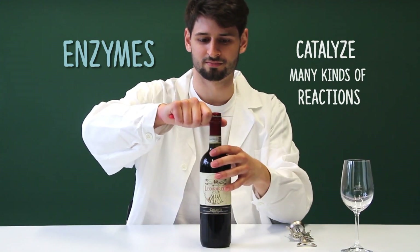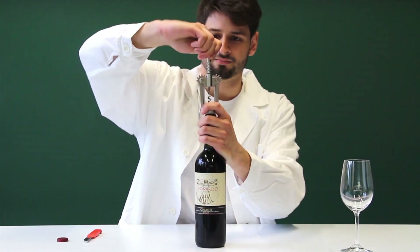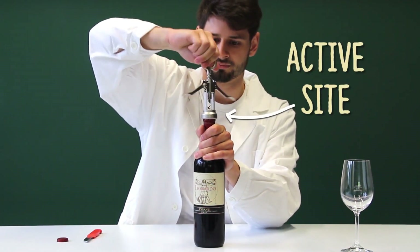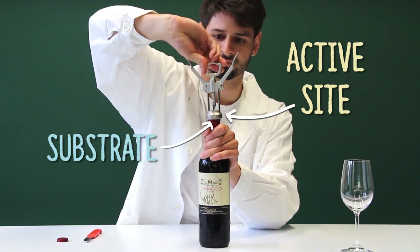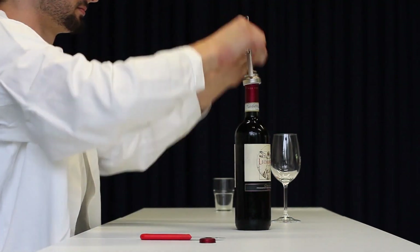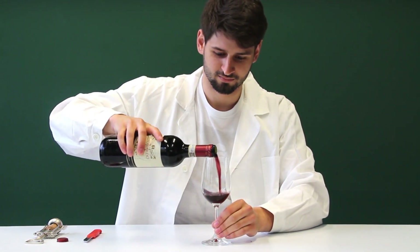While enzymes catalyze many kinds of reactions, normally each enzyme is very specific for a single type of chemical compound or reaction. This high specificity is due to a particular part of the enzyme called the active site, which has a very definite shape that fits almost exclusively its substrate. For example, we can consider a corkscrew as an enzyme, since it has a distinct function due to its shape and it can significantly lower the amount of energy required in the wine opening process.